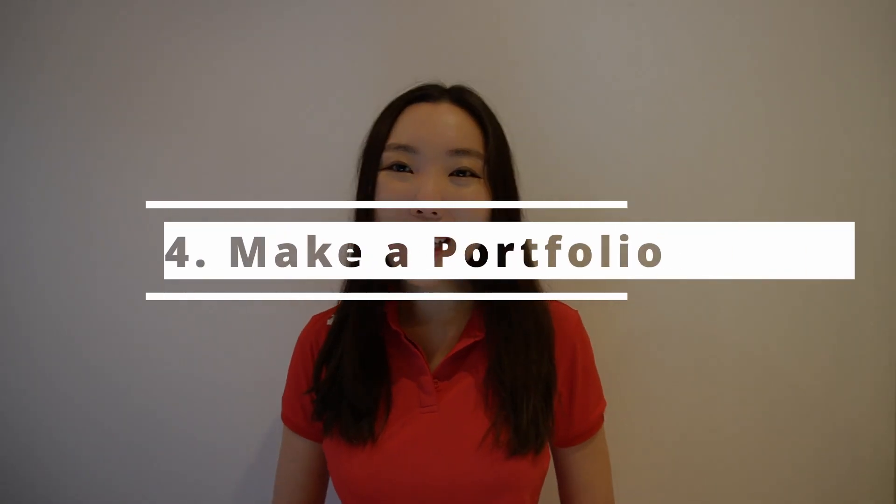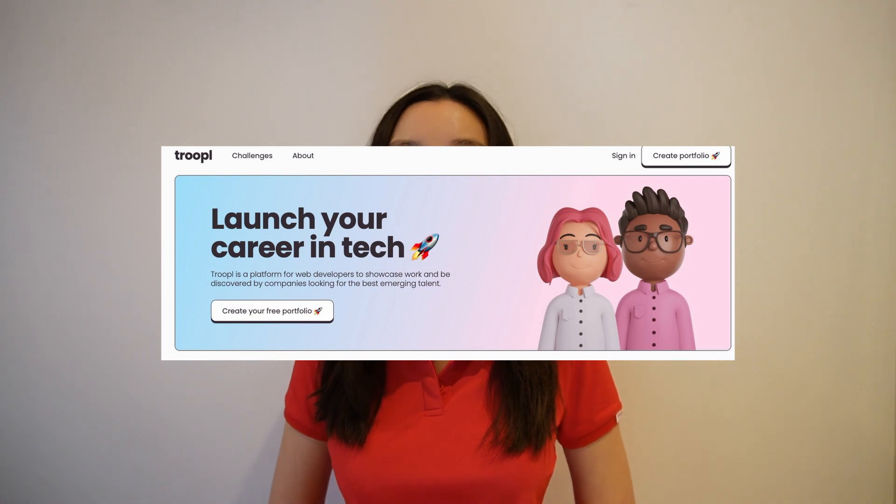Step four: make a portfolio. Besides a resume, I put together a simple website using Trouble, a portfolio builder you can use to showcase your work. It would be even better to code your own website hosted on your own domain, but I wanted to start applying right away, so I used this site. Like the resume, the best portfolio is clean and easy to follow, and it's nice to provide links to every hosted project and their GitHub repositories.